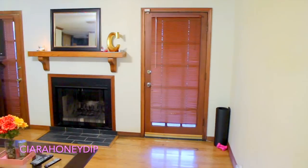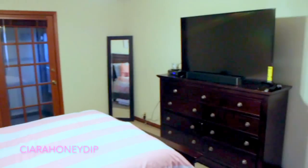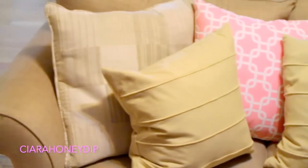So yeah, this is my apartment — my bedroom and my living room. I hope you guys liked it. I'll link things below. Don't forget to subscribe for more home decor videos and I'll see you in my next one.